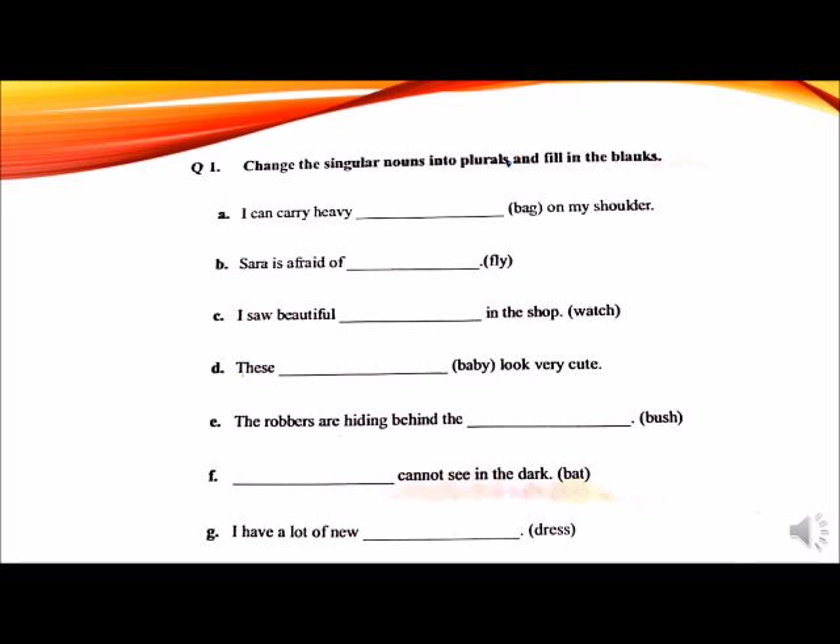Shall we check? Okay. Bags, flies, watches, babies, bushes, bats, dresses. Good job!